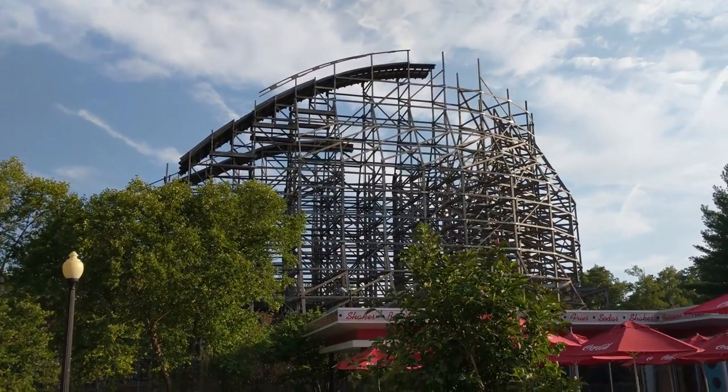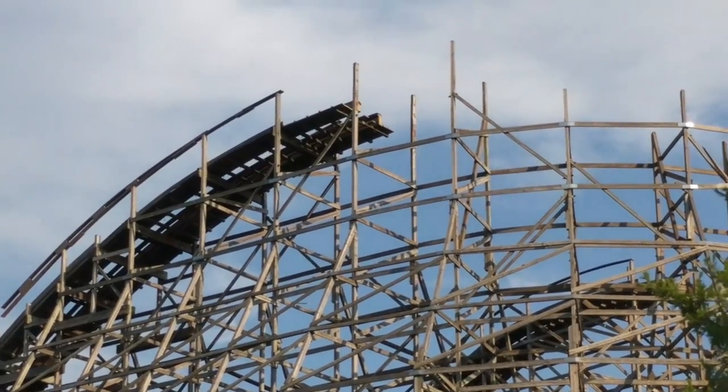The top of the lift hill is now gone, along with the turnaround. Some of the first drop is still there and some of the lift hill is still there.